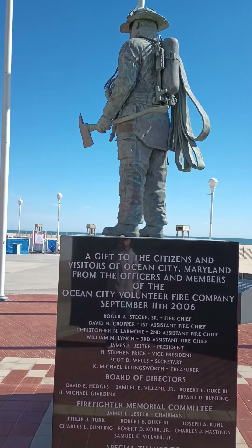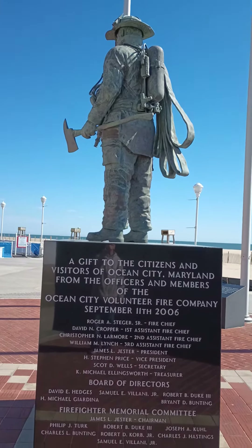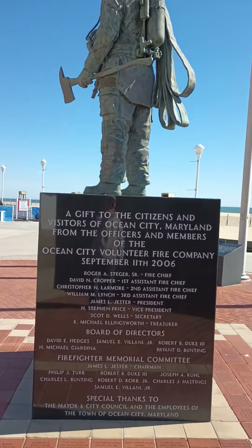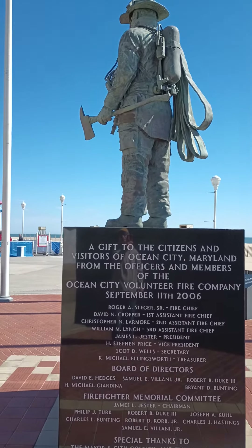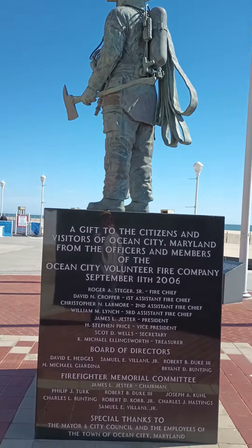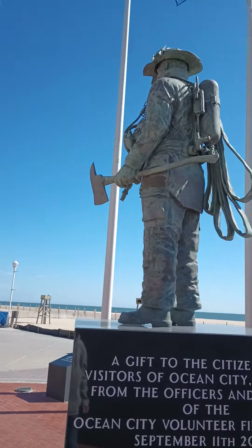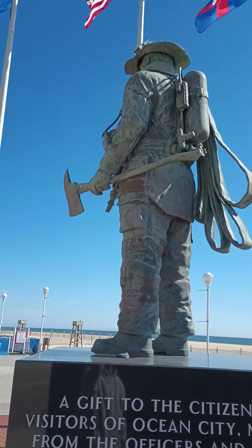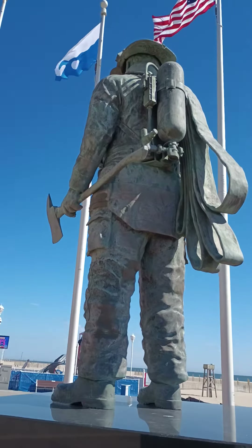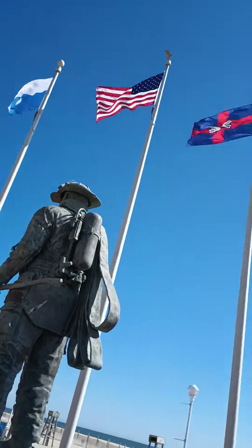I'm in Ocean City today and I just wanted to share something. I forgot it was here. This is actually a gift from the Office of Members of the Ocean City Volunteer Fire Company back in September 6th. But it is one of the most realistic statues I've ever seen. It's in bronze and you can see all the flags flying here.